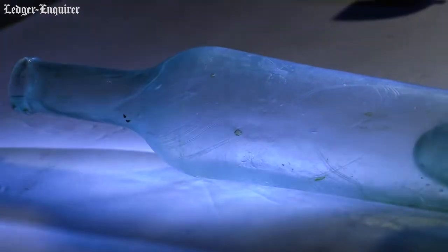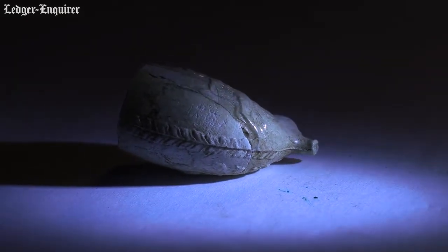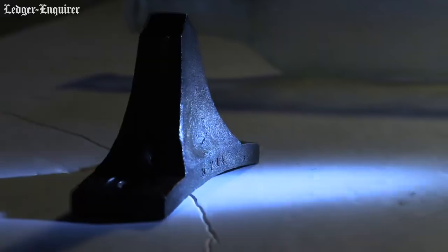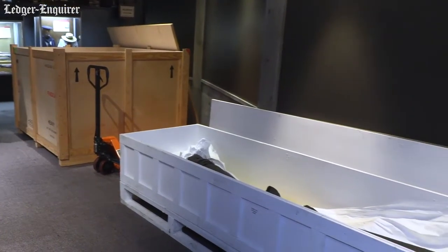Someone held that bottle in their hand or that pipe in their hand and cherished it. It's the stuff that makes history come alive. We have just received the first of many shipments from the Navy Yard in Washington, D.C., of the remains of the CSS Georgia.